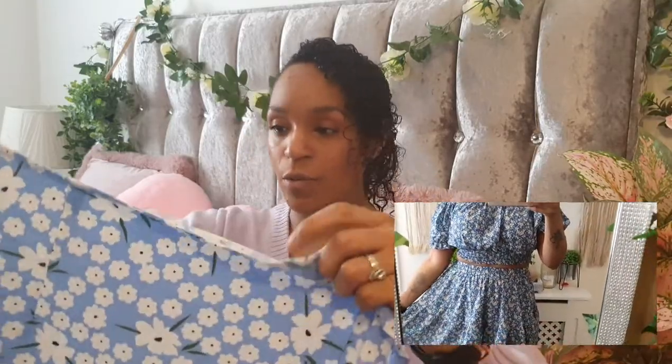Yeah, it was a pretty pink haul, but this time I've gone with mostly blue, which is very strange. I don't know — I noticed at the end that everything in my basket was just blue, blue, blue. Anyway, the next thing I got was this gorgeous skirt.